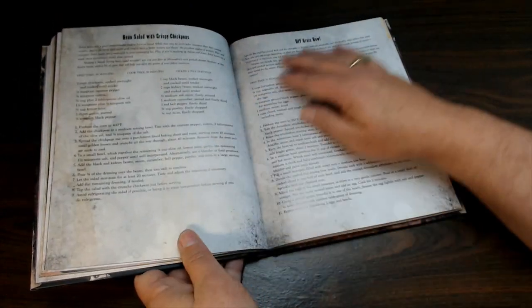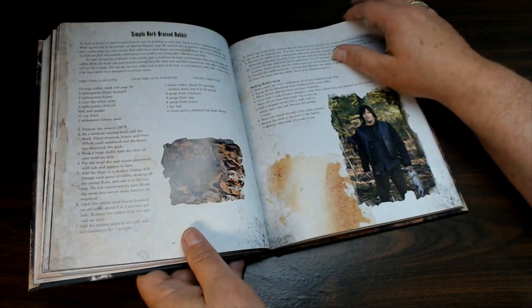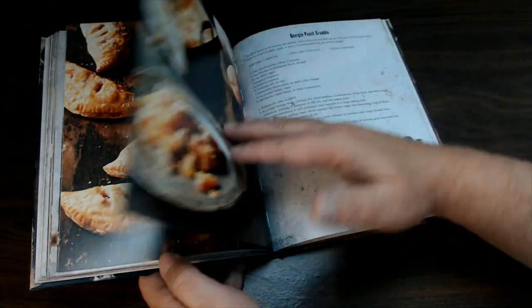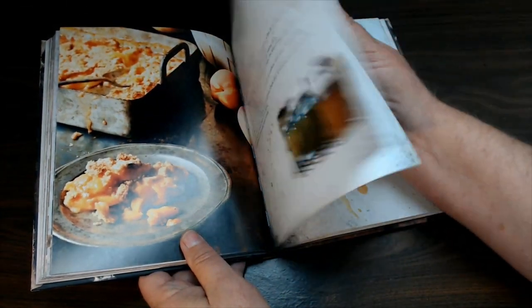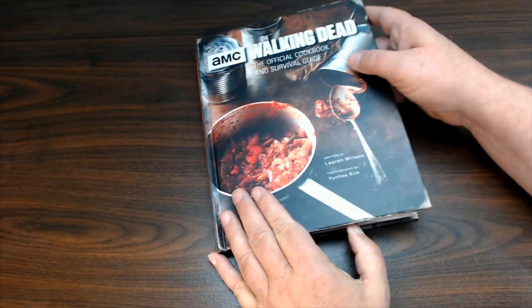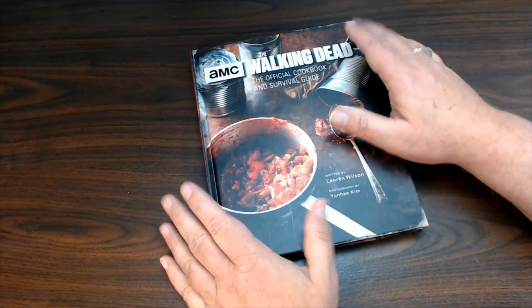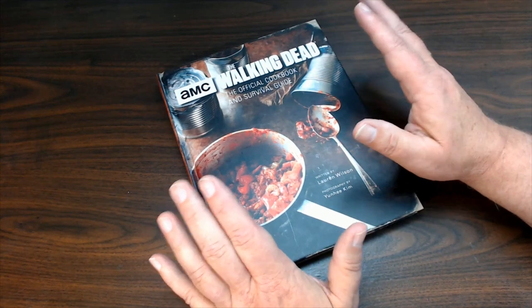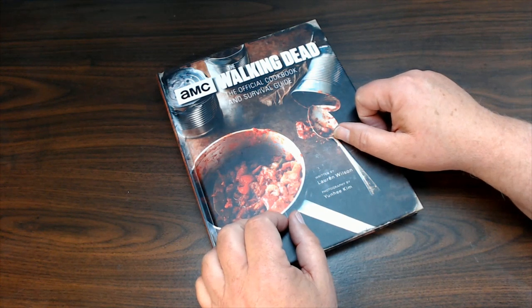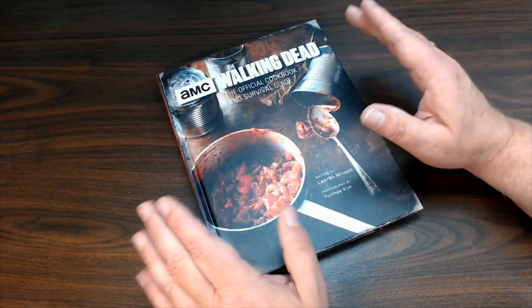Some of this stuff looks really good. I wanted to show you this book — I'm looking forward to cooking some of the recipes out of it. I just thought I'd give you a gander of what it looks like. Some of the photography is great, and the theme is fun. If you're a Walking Dead fan, you will totally enjoy this cookbook. You can get it on Amazon — go down to the description below and you'll find a link right to it.